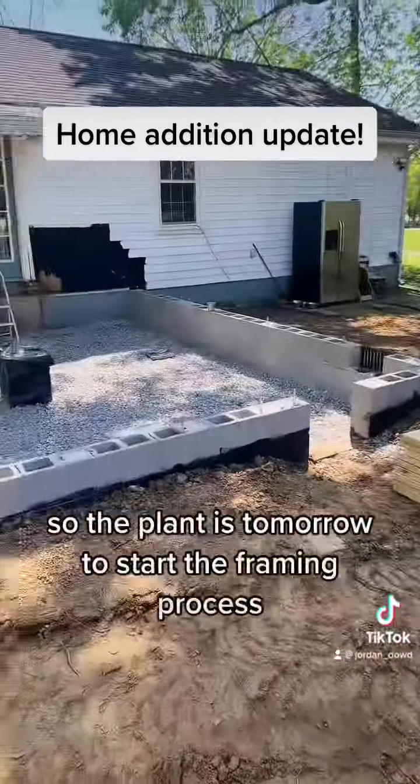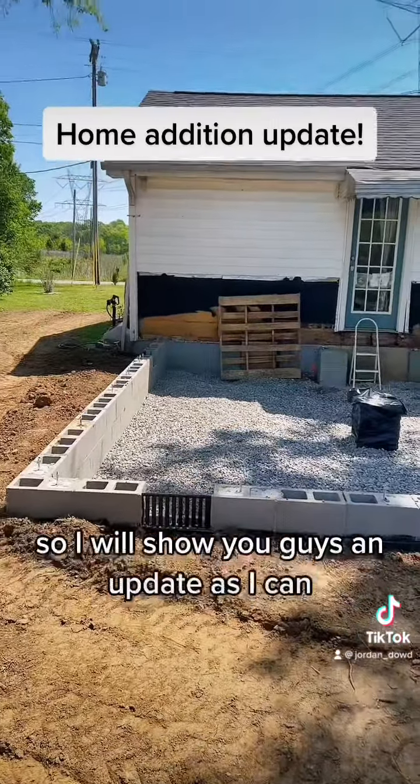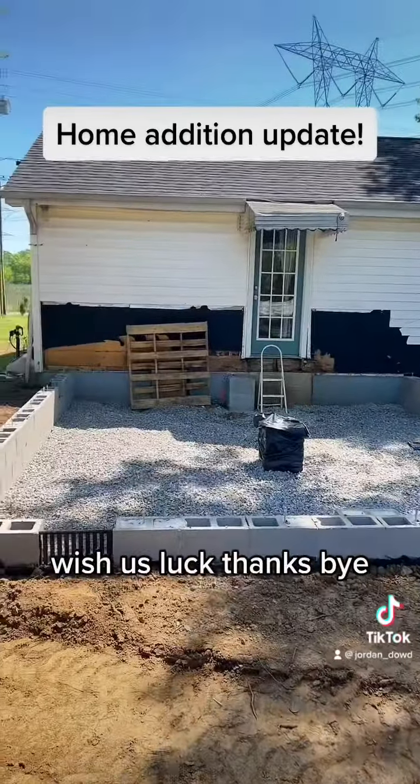As you can see, the lumber was delivered today — there's a little bit more in the back. The plan is tomorrow to start the framing process, so I will show you guys an update as I can. It's very exciting — wish us luck, thanks, bye!